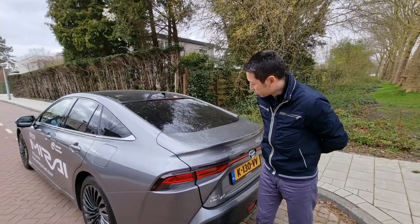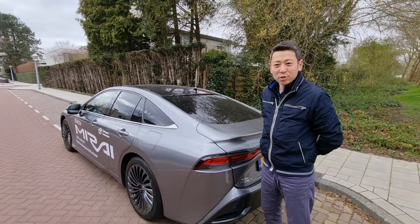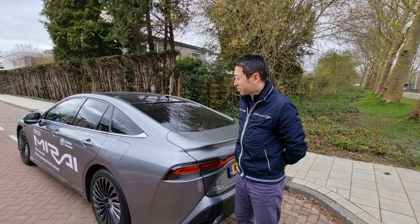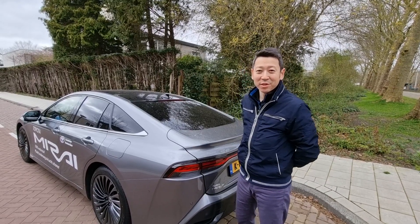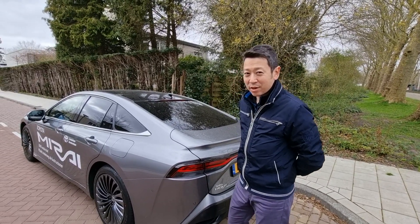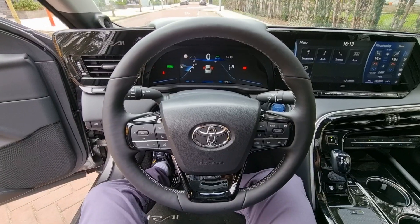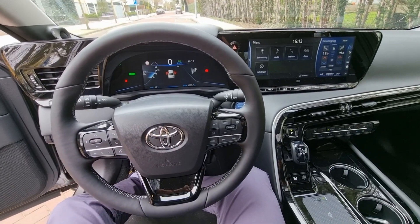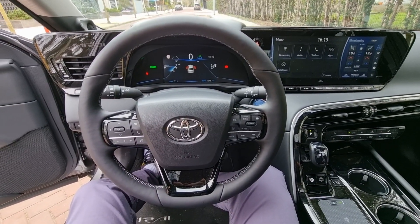For such a luxurious car it doesn't close automatically, and this thing costs 76,000 euros. So what do you need to want a car like that? I guess you'd need to be really adventurous, love experiments, and have a pretty good tax incentive — which we in the Netherlands do have.